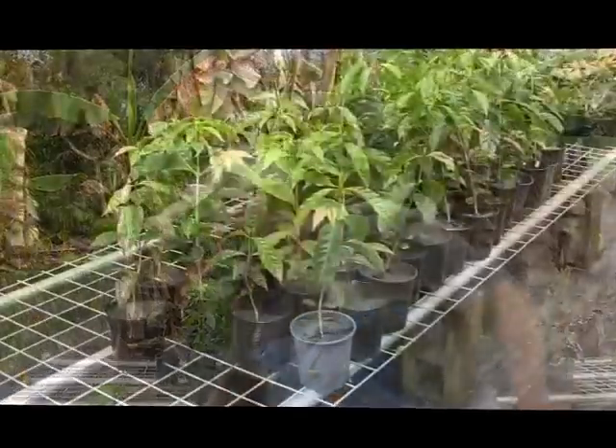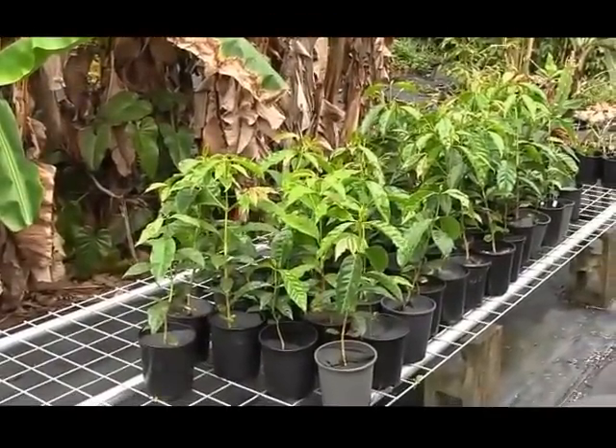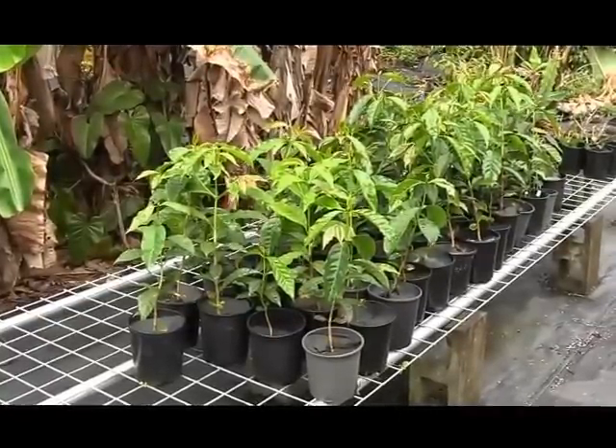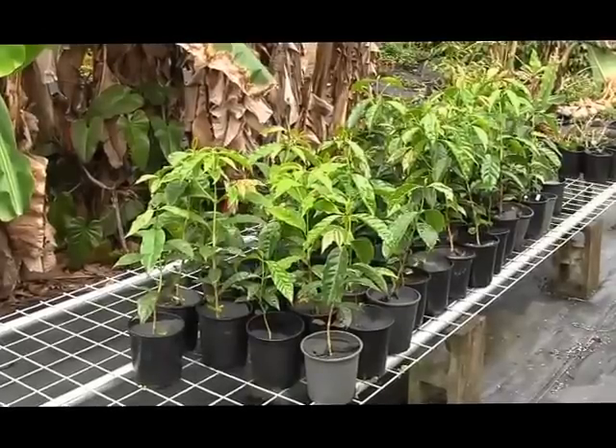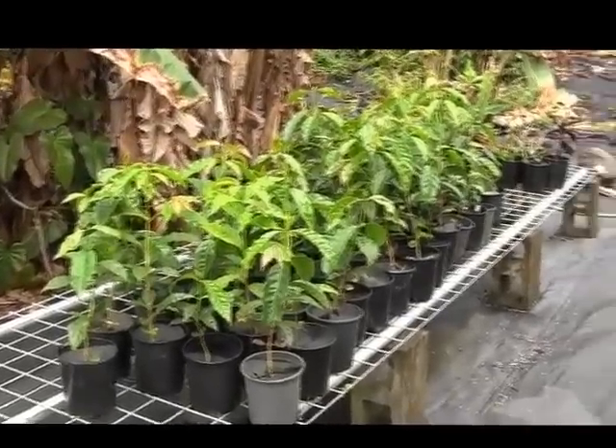We're here now in my nursery in Puna, Hawaii. Most of this space is dedicated to the production of coffee and a few other commercial plants that I'm using here on the farm. Right here I have a whole group of coffee plants that will be going into the ground by this afternoon. They've reached maturity, filled their pots, and so I'm ready to move them on into the field.